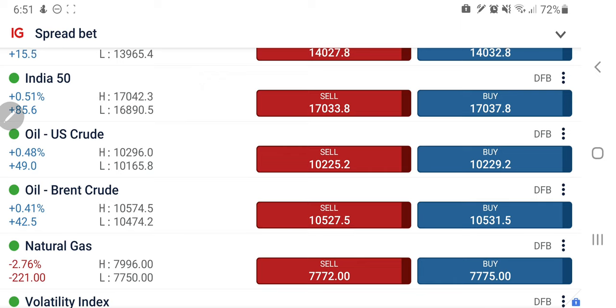Do not forget to like, share, subscribe, and comment, and do not forget to press the bell icon. I share my daily analysis of major global markets and commodities including gold, silver, oil, natural gas, and indices including US 30, US 100, Germany 40, and India. Let's start the day with natural gas first.